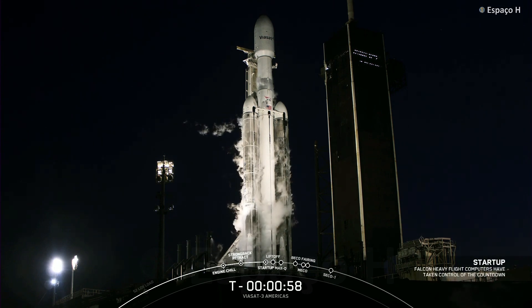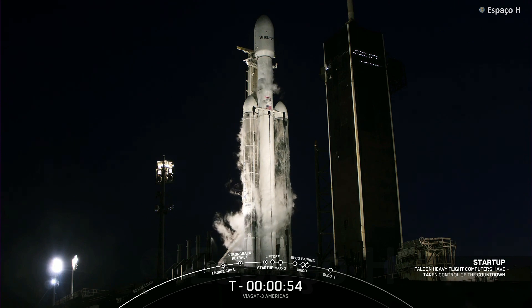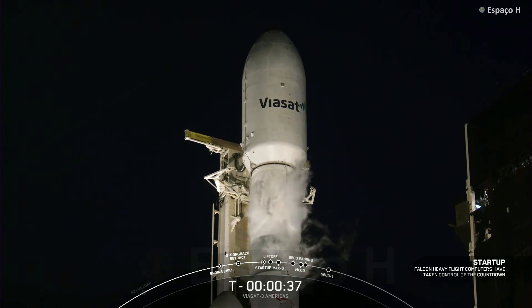Falcon Heavy is in startup. Falcon Heavy has just entered the startup phase. Go for launch. With confirmation of go for launch from our launch director, Falcon Heavy is ready to go to space at T-minus 37 seconds with the Viasat 3 mission.